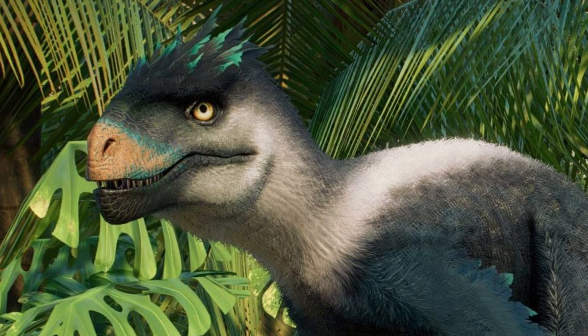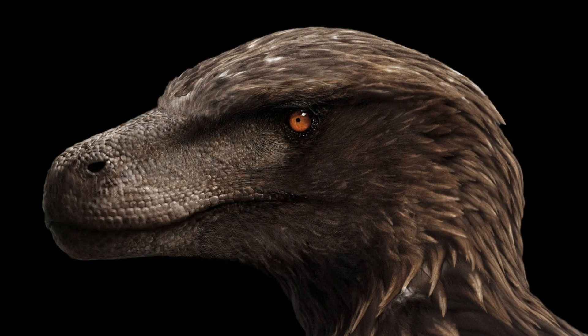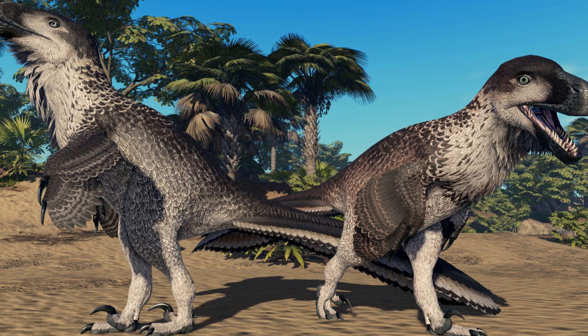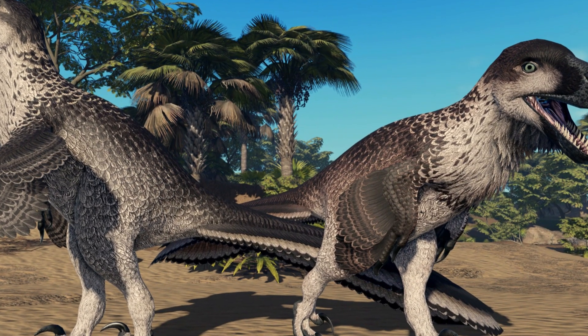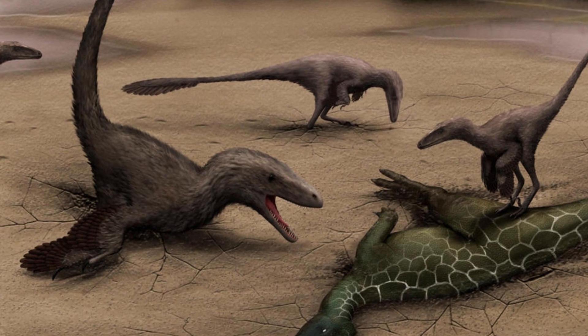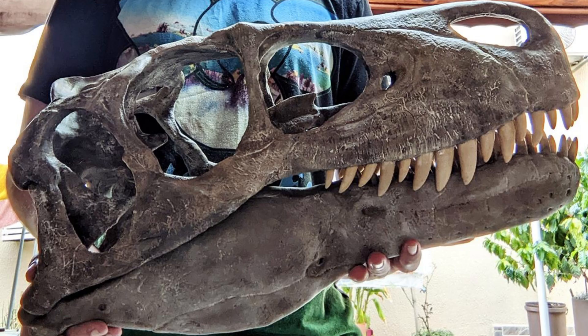Like many species, Utahraptor likely faced extinction due to changes in its environment. Shifting climates, the disappearance of prey species, or competition with other predators — such as larger theropods encroaching on its territory — may have contributed to its decline. Fossil evidence shows that some Utahraptors were trapped in quicksand-like conditions, leading to their deaths and eventual preservation. These fossils have provided paleontologists with a rare snapshot of their lives and eventual deaths.